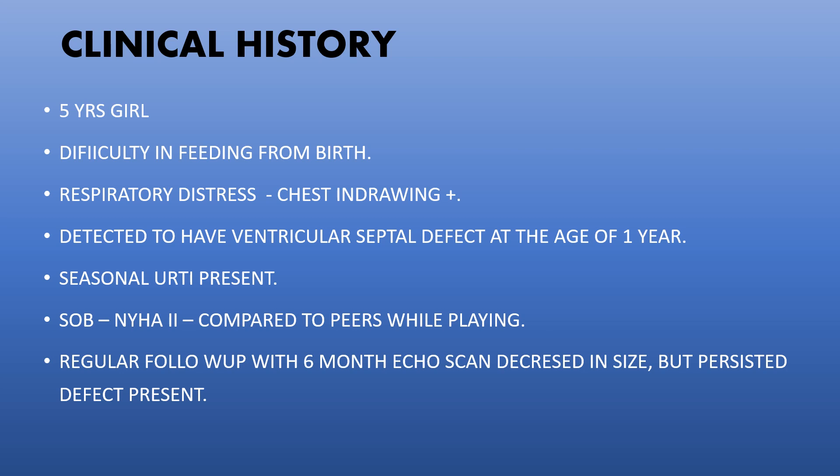She has been on regular follow-up. A six-month echo scan showed a decreased size of the defect, but it persisted. So she consulted us for further management. I will now go to the basics of what a ventricular septal defect is.